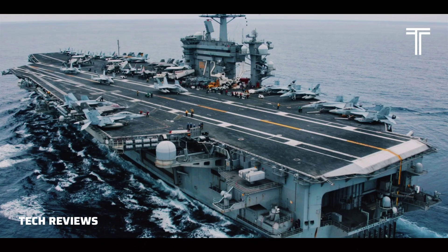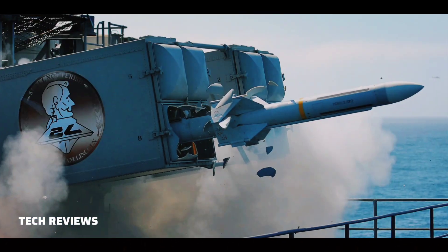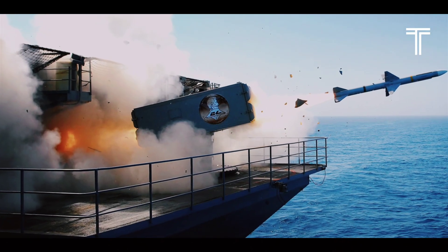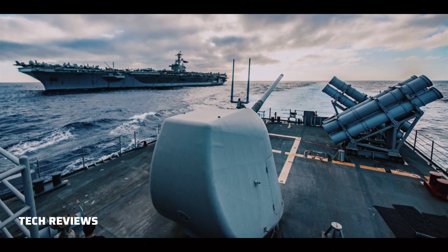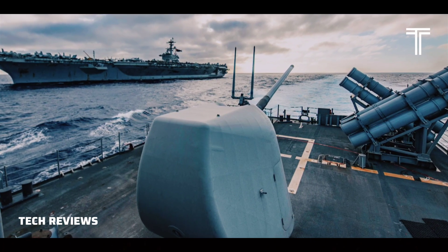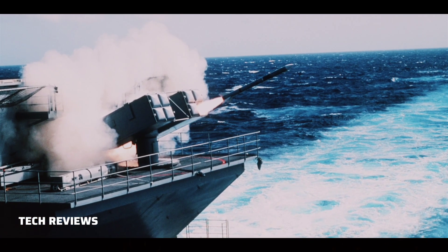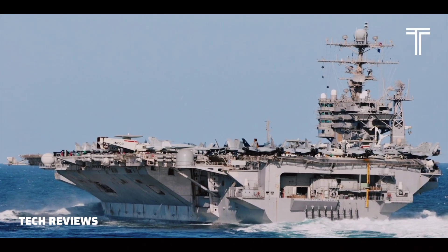Weapons on board USS Abraham Lincoln include two MK-57 Mod-3C Sparrow surface-to-air missile launchers, two RIM-116 Rolling Airframe Missile short-range surface-to-air missile launchers, and three Phalanx Close-In Weapon Systems (CIWS). Raytheon Technical Services was awarded a $7.2 million contract in December 2012 to upgrade the MK-57 Mod-3C Sparrow launchers, including the supply of associated test, ancillary, and support equipment.